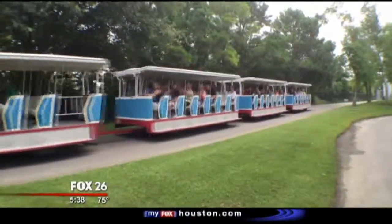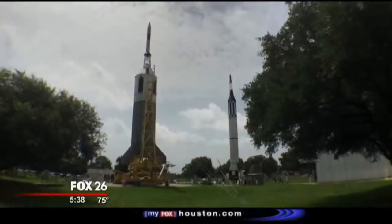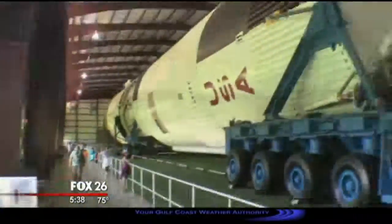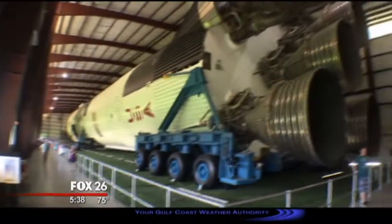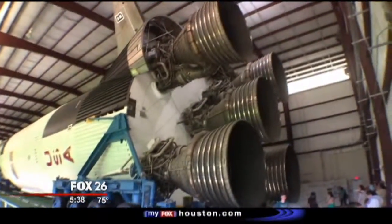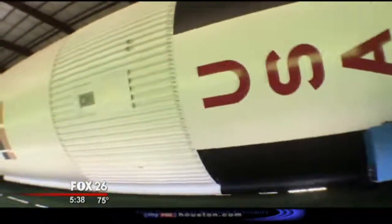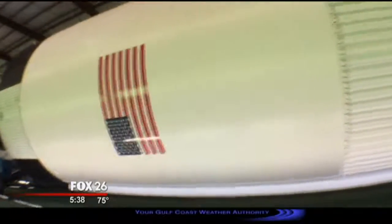After lunch, don't forget the tram tour — it's your best look at what's happening at NASA right now. You'll see training facilities, mission control, and rocket park. If you want to see the Saturn V rocket, which is the largest rocket ever built, it's one of several stops on each tram tour. All the trams will stop at the Saturn V building and you'll have a chance to get off and walk around the rocket and check it out.